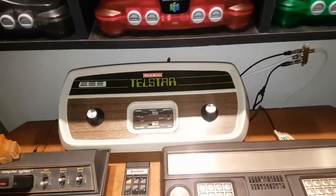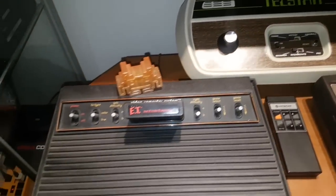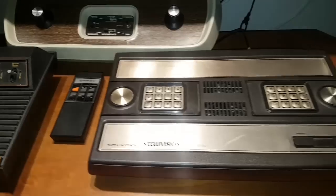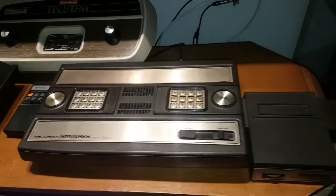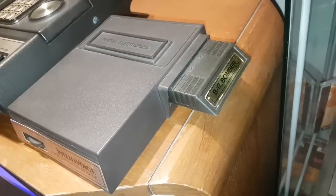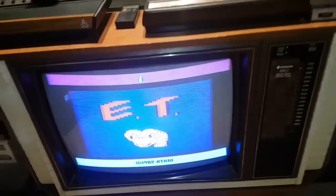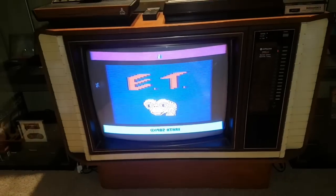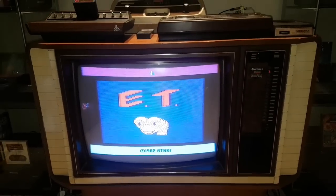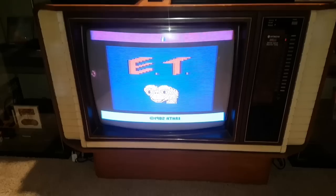Now here we have my Telstar Coleco Pong console, my 6-Switch Atari Woody 2600, my Intellivision with the Intellivoice module — currently has B-17 Bomber in it — and playing on my 1980 console television from Hitachi. There's nothing better than playing the original hardware on a period-correct TV. It's really awesome.